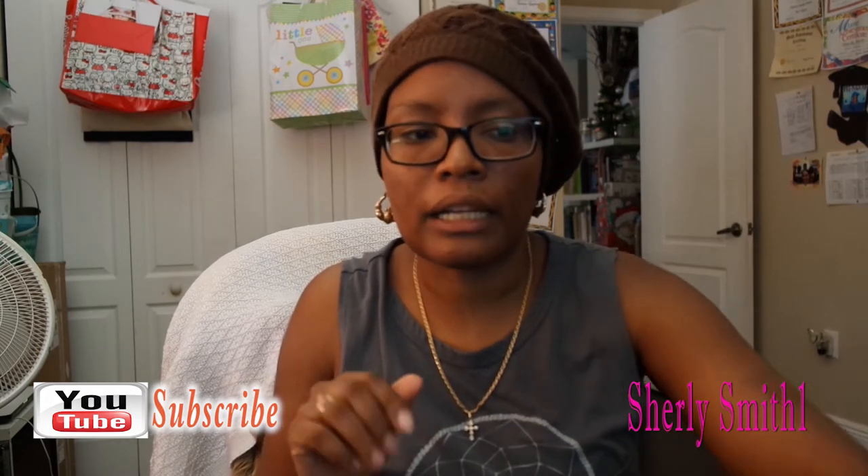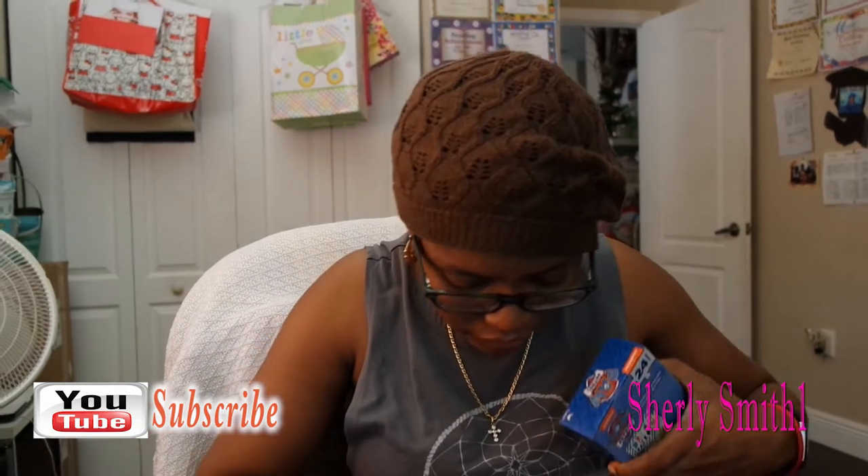If you guys watch my Snapchat — the one that says Shirley's birthday — you'll probably see this backdrop and everybody taking pictures behind it. So that would be my project this weekend as well.